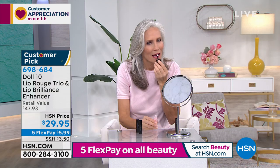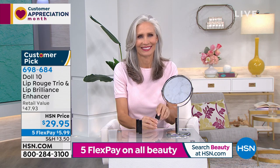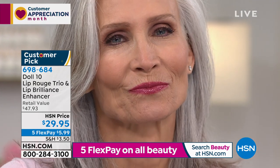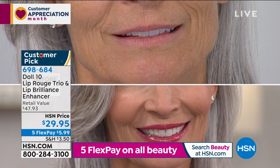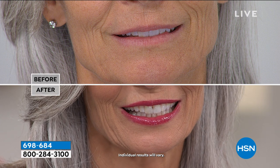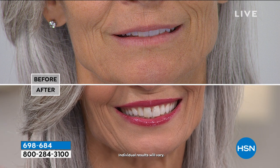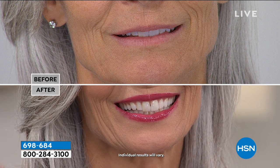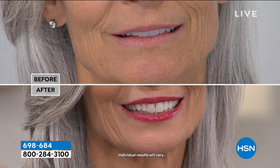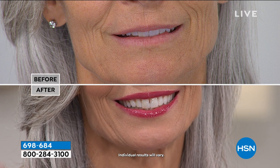One swipe is all you need. Everyone is going bonkersville over this lip enhancer — it really plays with the light, instantly makes your lips look bigger, and makes your teeth look whiter, no matter what lipstick you're wearing. These three beautiful shades are so gorgeous and so ripe for spring. Spring is sprung — I'm starting to see all the dogwoods and the pretty cherry blossoms.